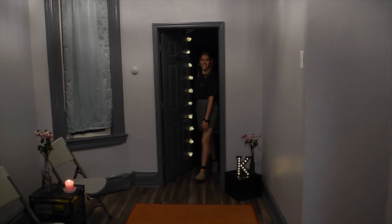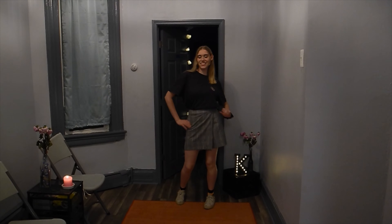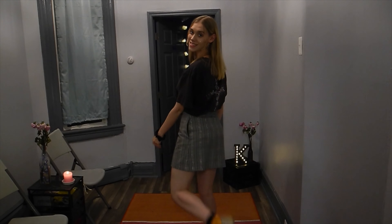For this outfit we have a casual look — we have the t-shirt with the skirt and the sneakers, very cute, very casual. You know, wear it to the grocery store, to school, wherever you want to go.